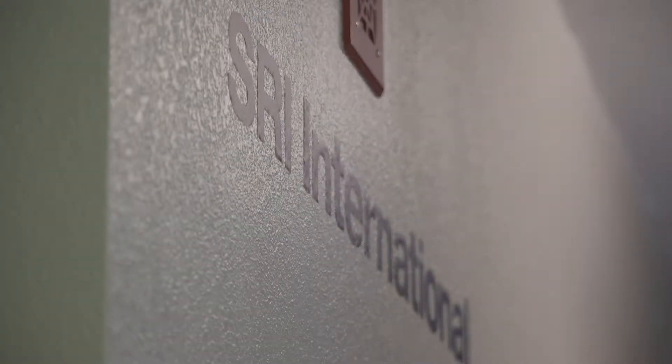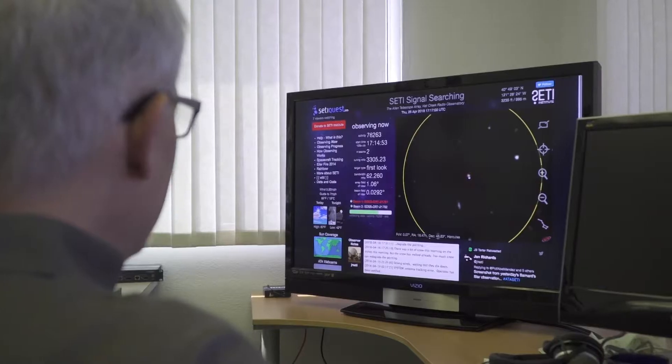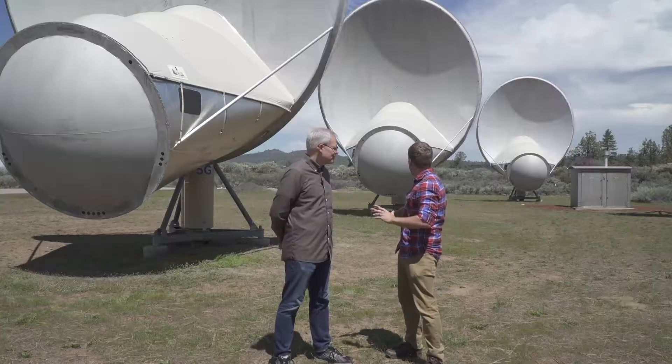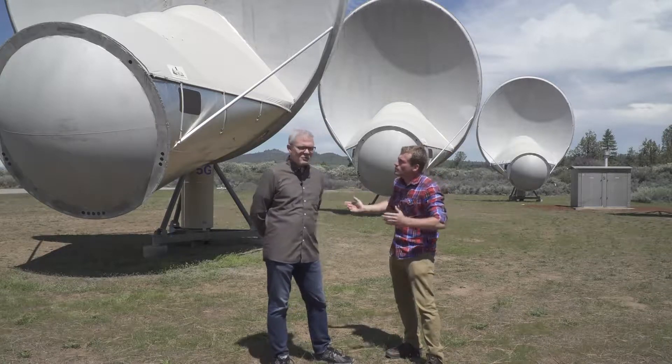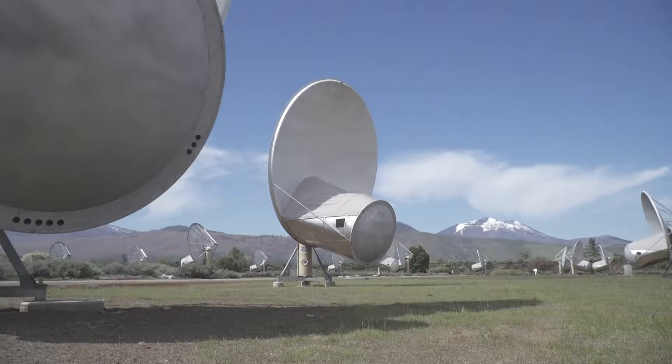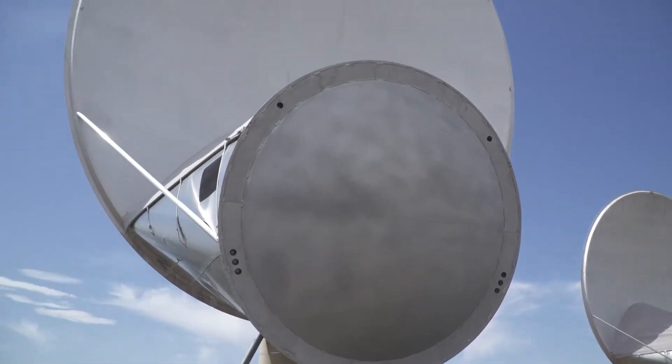Today, a private organization by the name of SRI pays the bills, and the nonprofit group SETI uses it to scan the skies. Why do you have so many of these? We spread them out and they all combine electronically into one.